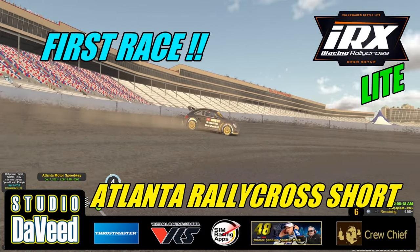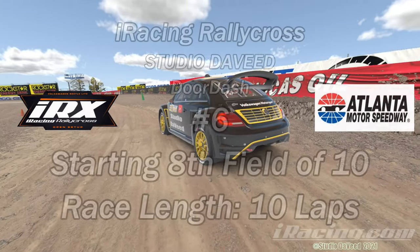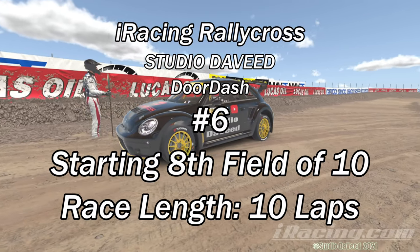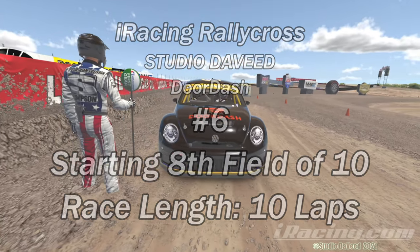Right here right now on your favorite channel — hey everybody, how you doing? Let's go rally cross racing: a little bit of asphalt, a little bit of dirt, and a whole lot of air. I'll be in the studio David Door Dash number six Volkswagen Beetle today. I'm starting eighth in a field of 10, race length is 10 laps.